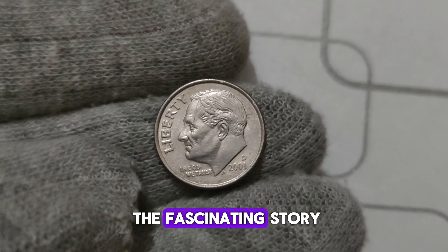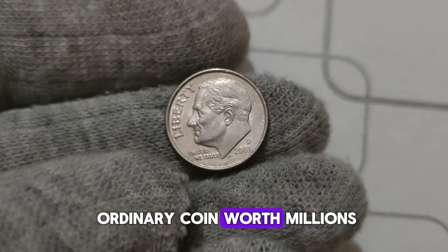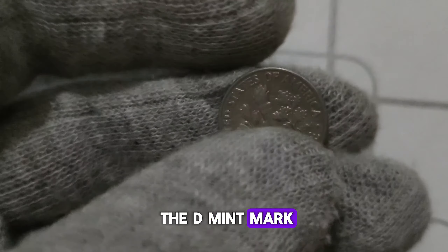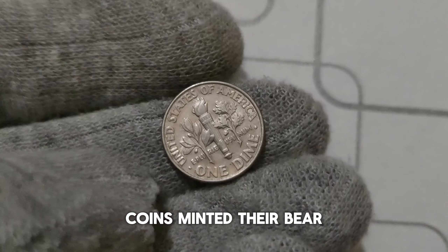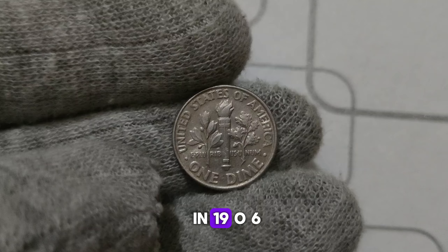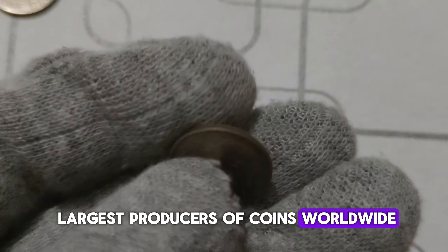We're diving into the fascinating story behind the 2001 D. Mint Mark Roosevelt dime. The D. stands for Denver, one of the United States Mint facilities. Coins minted there bear this mark, indicating their origin. Established in 1906, the Denver Mint has played a crucial role in minting coins for circulation and is one of the largest producers of coins worldwide.